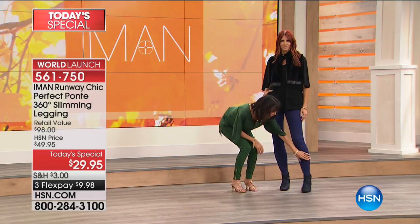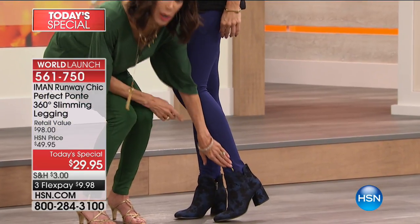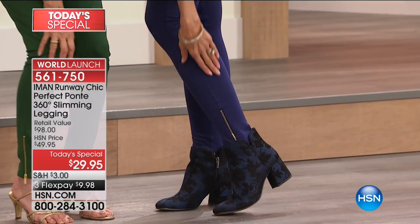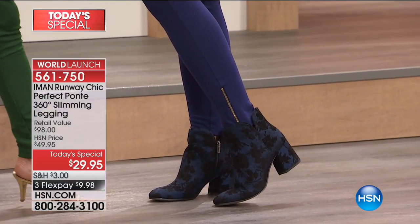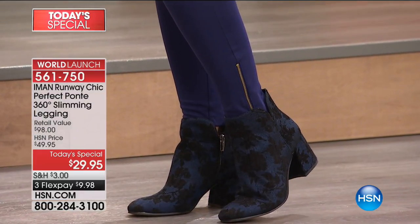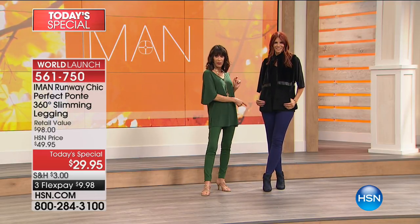I wanted to show here on Sonia — it has a little bit of a zipper, but this is important. This is so comfortable with the boot. I have bought and worn pants in the past that have zippers, and then you put a boot on and it digs into your ankle. These could not be more comfortable, more chic, and the ultimate way to get serious mileage out of your wardrobe. So that's the navy blue.